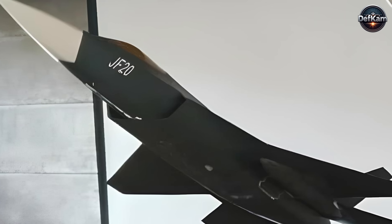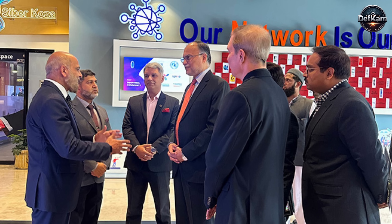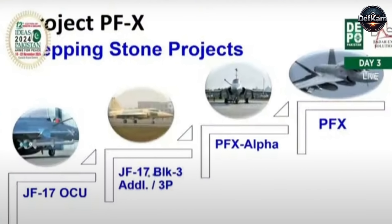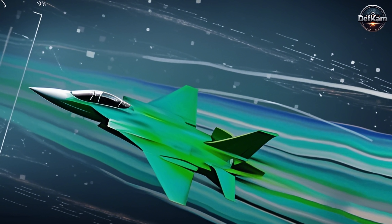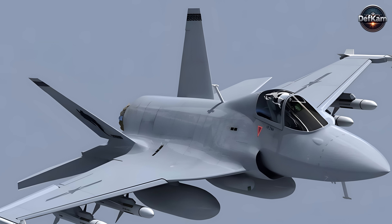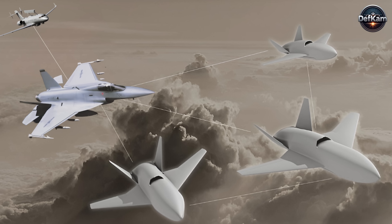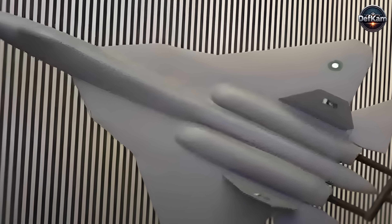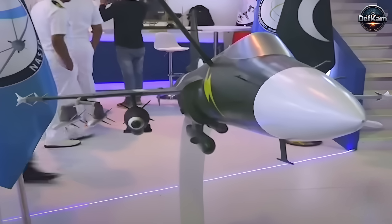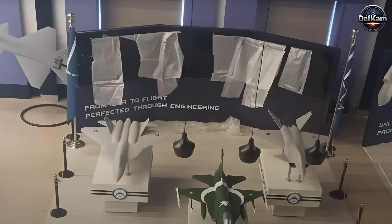Alongside the J-35, the visual reference to the PFX Alpha suggests the maturity of Pakistan's own indigenous modernization trajectory. The PFX Alpha program aims to transform the JF-17 from a fourth-generation multi-role fighter into a hybrid platform bridging into fifth-generation technology space. The inclusion of this aircraft in the same frame as the J-35 signifies technological continuity, not competition. It means that Pakistan's air planners envision a tiered structure where locally produced fighters evolve toward high autonomy, indigenous avionics, and full-spectrum digital architecture compatible with stealth-networked operations.